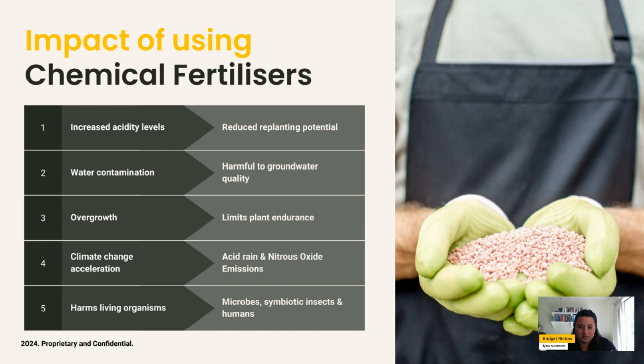Overall, chemical fertilizers have a climate change acceleration effect, evidenced through acid rain and nitrous oxide emissions, which is harmful to microbes, insects, humans, and their symbiotic relationships. In a similar way to antibiotics in the human gut — which remove both good and bad bacteria — chemical fertilizers in soil don't differentiate between good and bad microbes, really disrupting the natural balance and environment of soil.